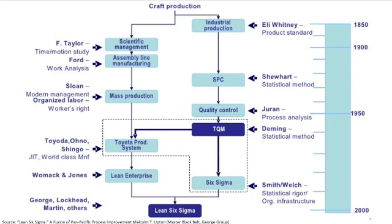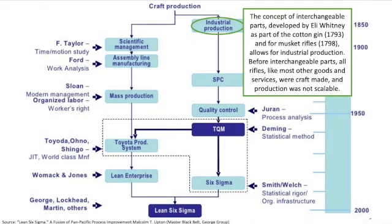The origins of Lean Six Sigma date all the way back to the early 1800s, and across those hundreds of years it has looked different, evolving over time to help organizations and operators continuously improve. Many individuals have suggested that use of interchangeable parts to allow for industrial production — the musket rifle and the cotton gin — was foundational. Prior to implementing interchangeable parts, everything was craft made and production was not scalable.